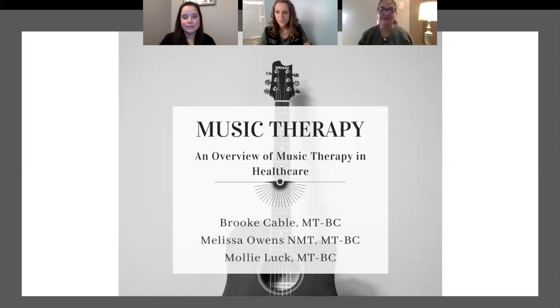To introduce ourselves: my name is Brooke Cable. I've been here for about a year and a half. My name is Melissa Owens, and I've been here approximately 18 years. And I'm Molly Luck, and I have been at VCU Health since around 2016.